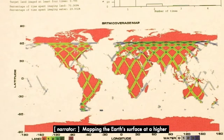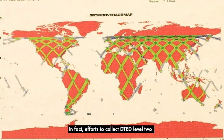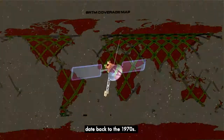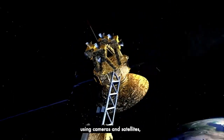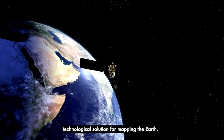Mapping the Earth's surface at a higher resolution was not a new idea. In fact, efforts to collect DTED Level 2 data date back to the 1970s. Unable to penetrate cloud coverage using cameras and satellites, experts chose radar as the optimal technological solution for mapping the Earth.